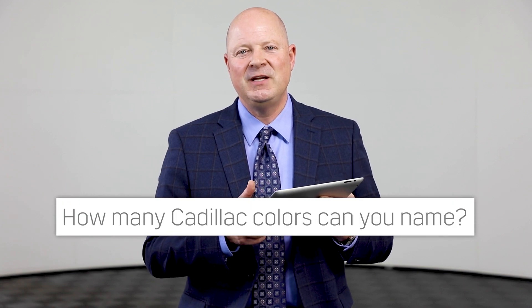How many Cadillac colors can you name? This is not probably one of my strong suits. General Motors — I'd love to be the person that gets paid to come up with all the funny names, but to me it's real simple: red, black, gray, silver, blue, red. Keep it simple.